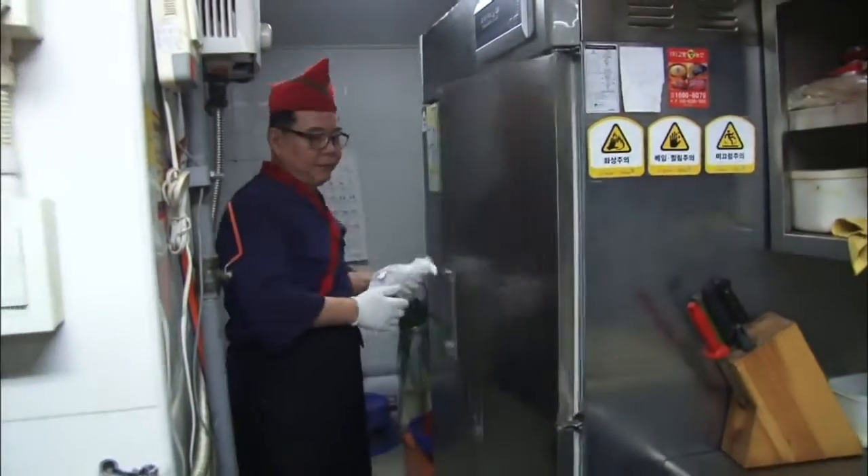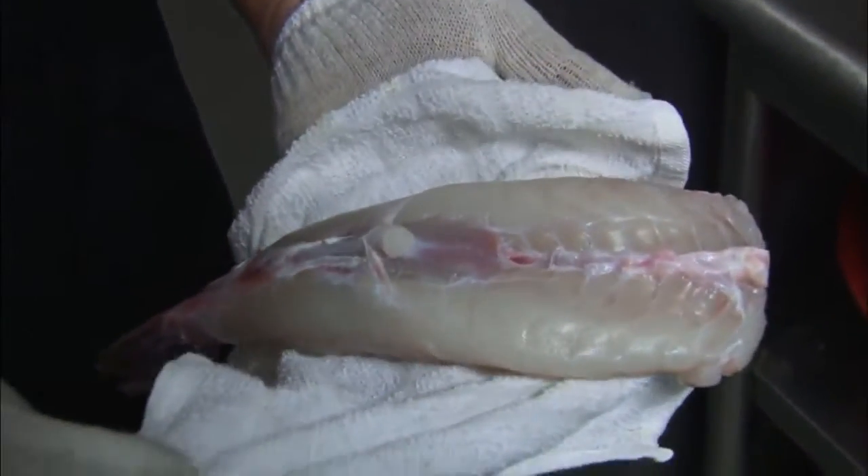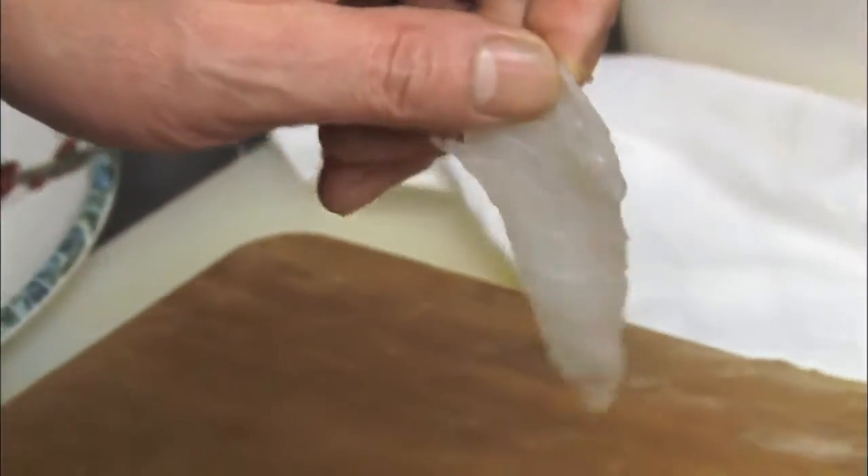That's why puffer fish must only be trimmed and cooked by trained professionals. Once the venom is removed, the puffer fish is left to ferment in a refrigerator for three hours before it's sliced thinly. The slices must be thin enough so that you can see through them.